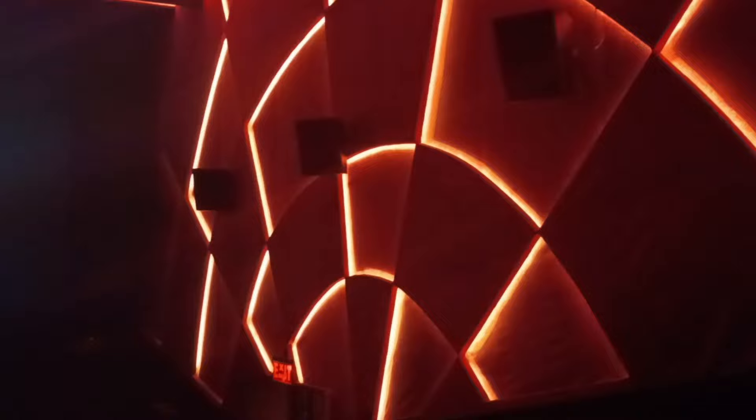First and foremost, we are going to talk about parking. Car parking is available, but there is limited space. Car parking is I think 50 rupees charge, and bike parking is 20 rupees.